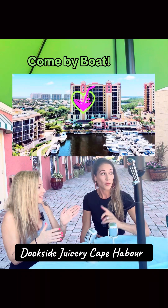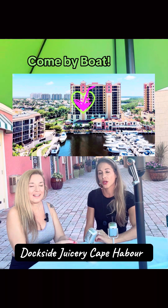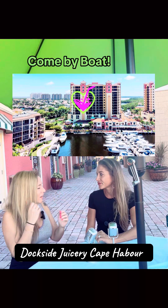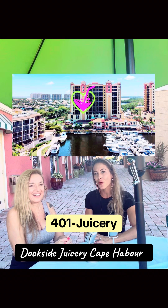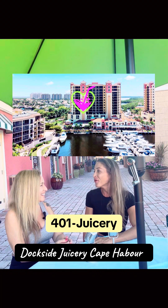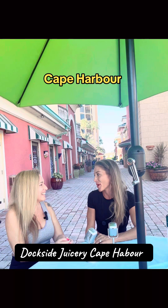And if you come by boat, you can come waterside — right over there, you can pull up on the dock. You can give us a call first and place an order and we can have it ready for you, especially with the marina right here. The number to call ahead is 401-JUICERY, that's 584-2379. We're from Rhode Island, so 401 is the Rhode Island area code — we thought it would be cute. Hopefully that's easy enough for people to remember.